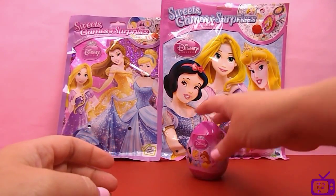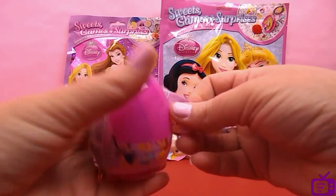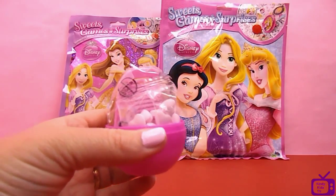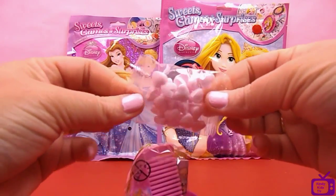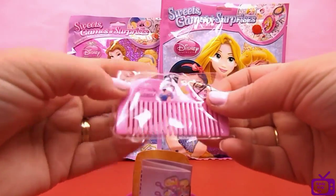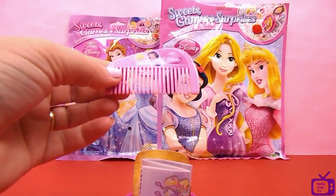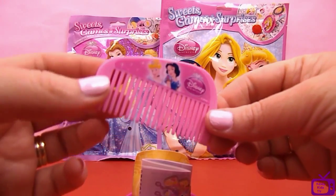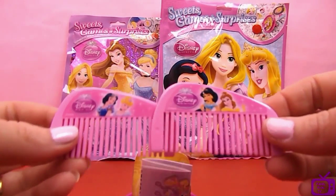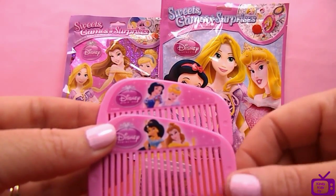Let's have a look at surprise egg number two. Heart shaped candy again, and it looks like we've got another comb but with different princesses this time. I have Snow White and it looks like Cinderella this time. So we had Snow White, Cinderella, Jasmine and it looks like the little bag.